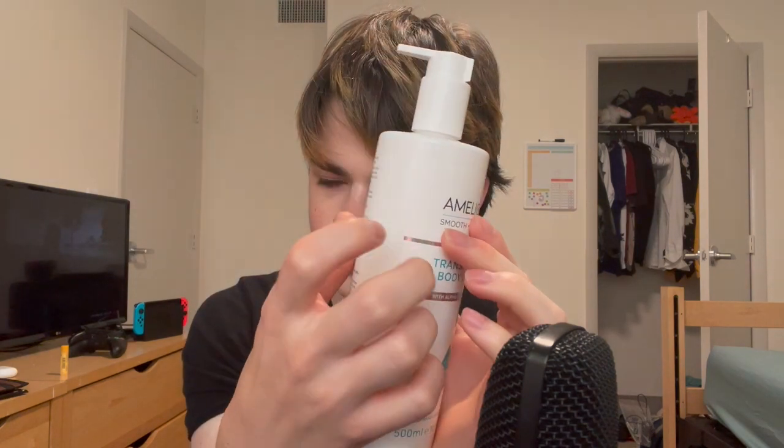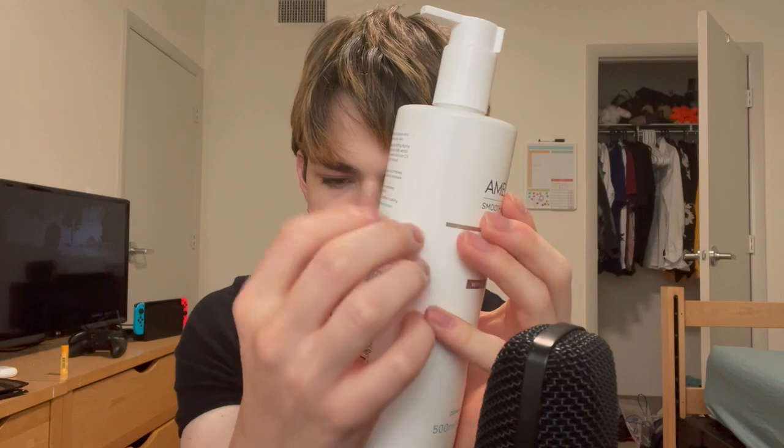Hello there and welcome to my four billion dollar college dorm tour. Does four billion sound like too much money? Four million college dorm tour. Today we are finally going to be looking at my dorm, so let's just jump right into it. I was sort of unsure how I was going to do this.